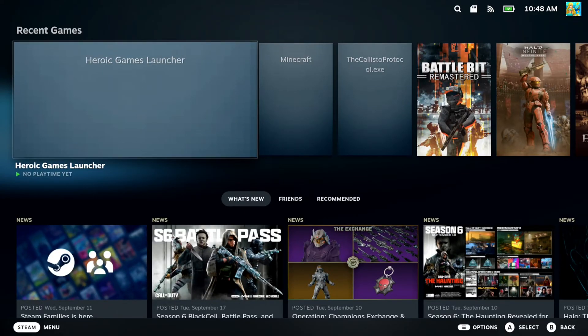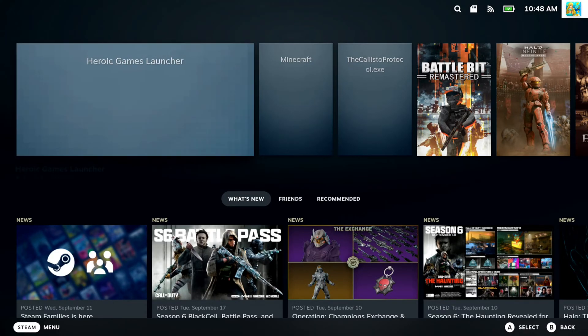Hey everyone, this is Tim from Your6 Studios. Today in this video, I'm going to show you how to use PayPal to buy games on your Steam account using your Steam Deck. And this is easy to do.